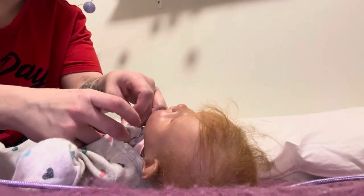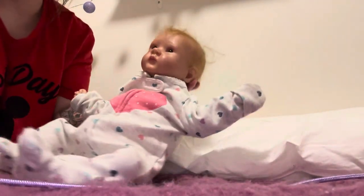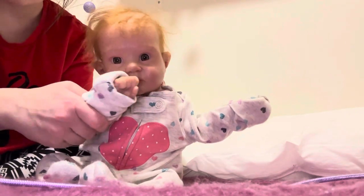I was looking at her on the shelf and she was just so cute. So here's Paige in her little heart sleeper. Isn't she so sweet? She says hi — thanks for watching.